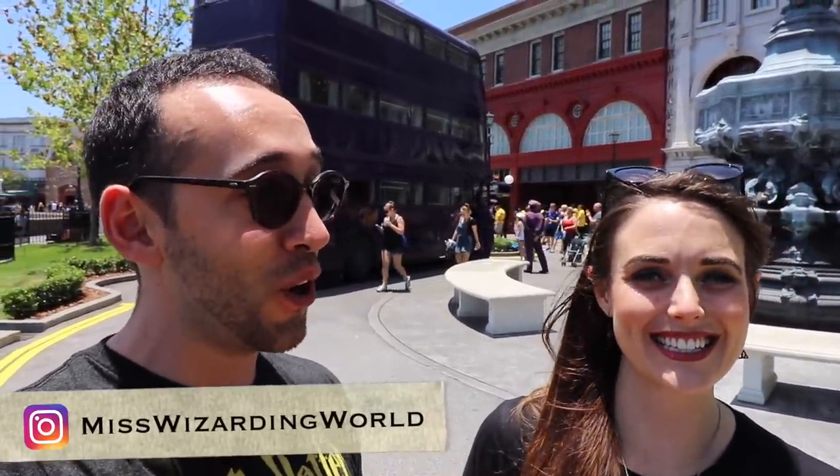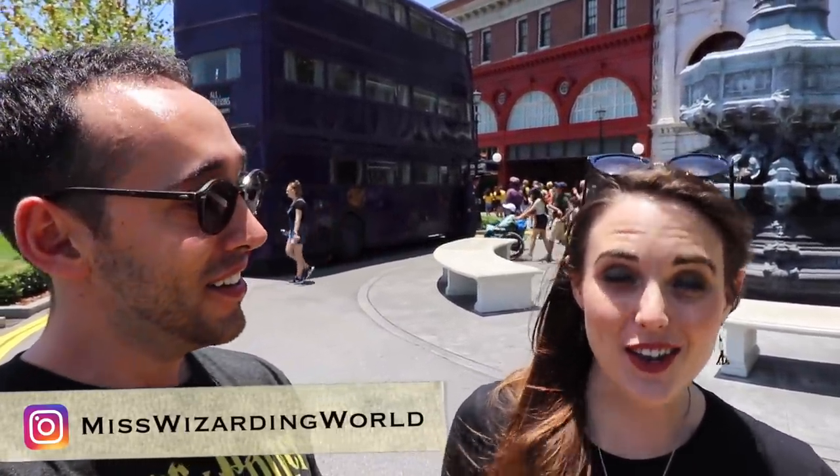Hey Harry Potter fans, Peter Kenneth here. Welcome back to the Potter Collector Channel, where we are a community of collectors. I'm here today with Miss Wizarding World on Instagram. Hello everybody! So today we're first going to start off with the seven must-tries inside the Wizarding World of Harry Potter here in Orlando, Florida.